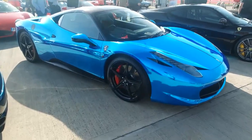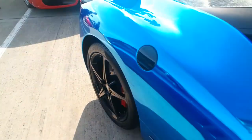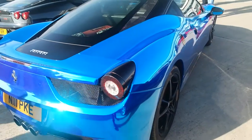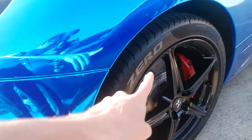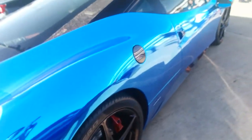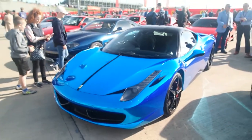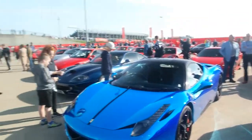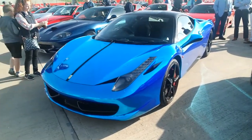Well, this one certainly stands out, doesn't it? Blue chrome, black wheels, and some very tacky and very old writing on the tyres. Fair play, I'll give it to him — he has won the award for the brightest Ferrari.